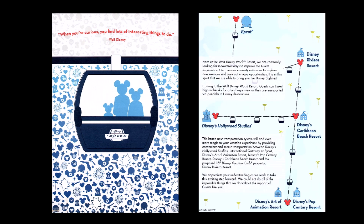Now, according to the card they left in our room at Pop Century back in October, there's going to be five different stations for the Disney Skyliner. So I thought we'd take a look and see what the progress is on them.